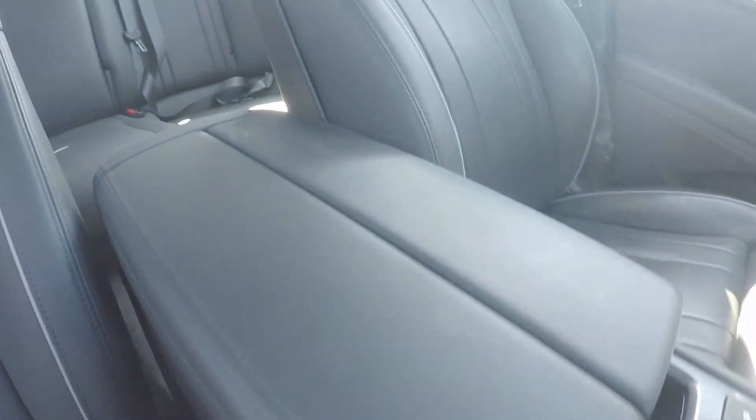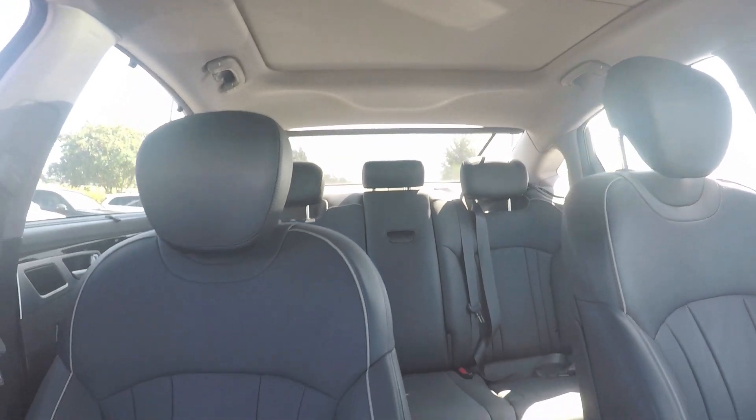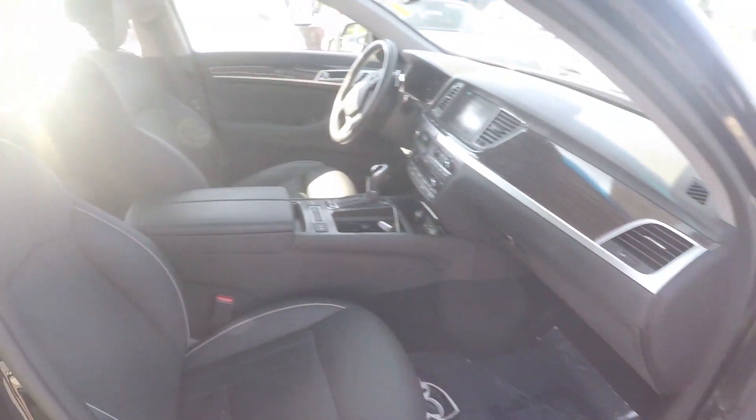Stepping further in, we'll give you a look around the back with the driver's eye view. And that will wrap up our walk around.